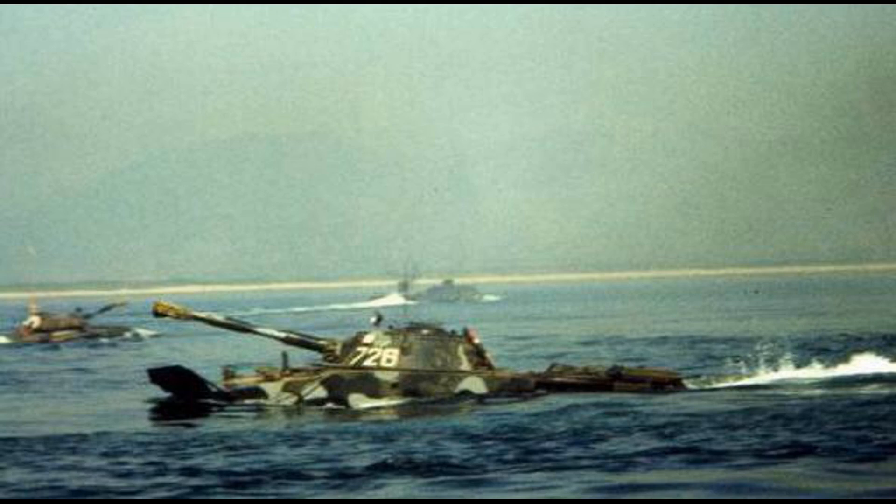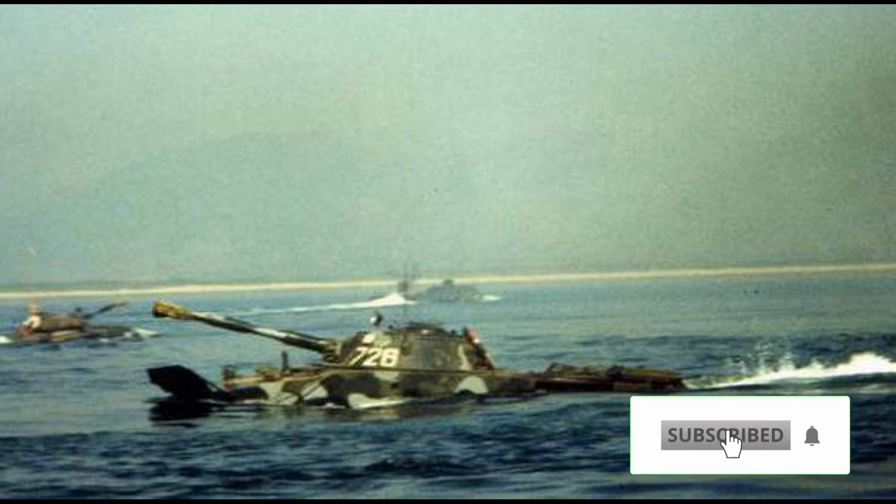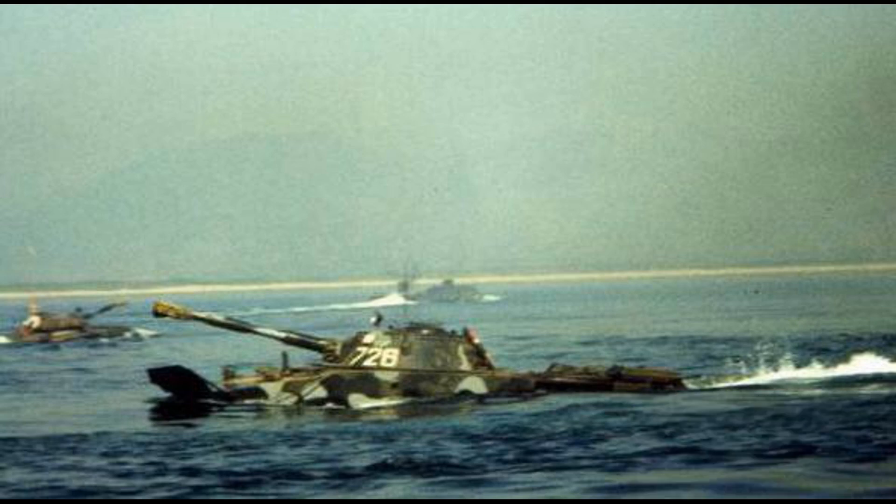And that concludes the story of this unique tank. I hope you found the video interesting and informative. Let me know your thoughts in the comments — what do you think about the tank and this video format? Do you like this style of presentation? Don't forget to subscribe so you don't miss future videos.